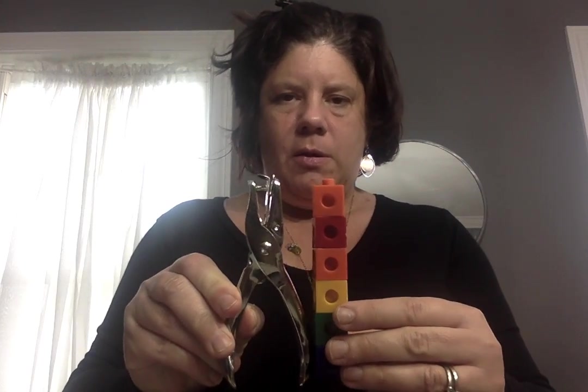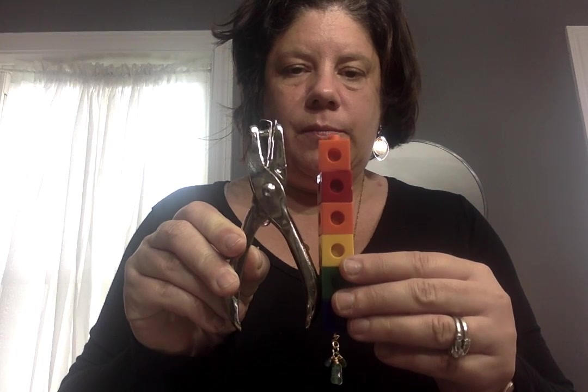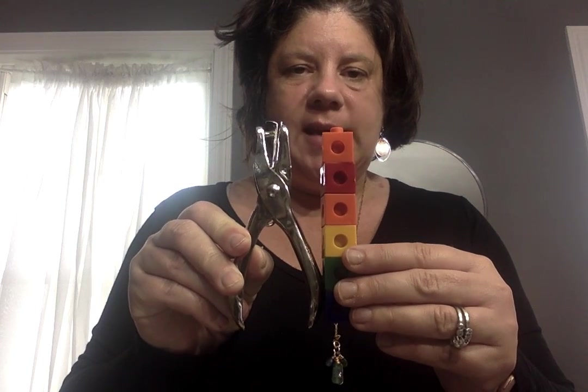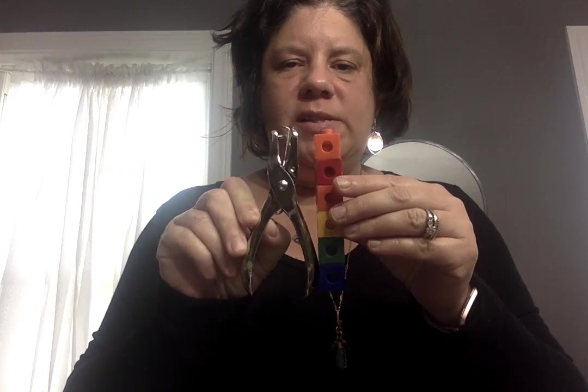Let me add one more cube — tell me if I measured it correctly. Does that look right? It's at the top. Let's count how many cubes it is: one, two, three, four, five, six. So this is six cubes tall. If we did it this way, it would be six cubes long.